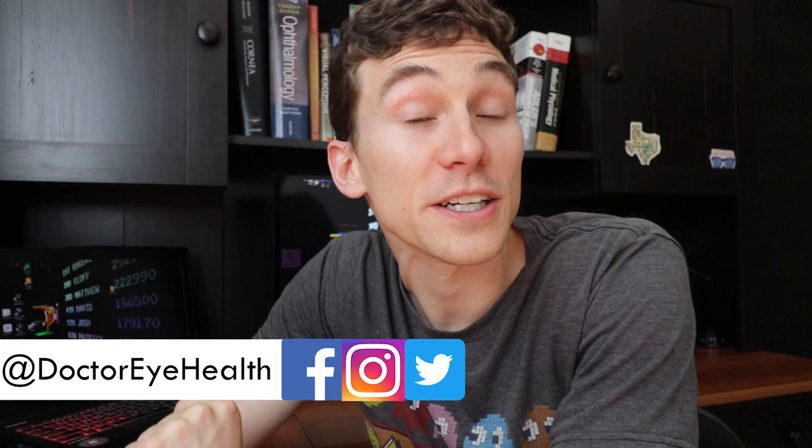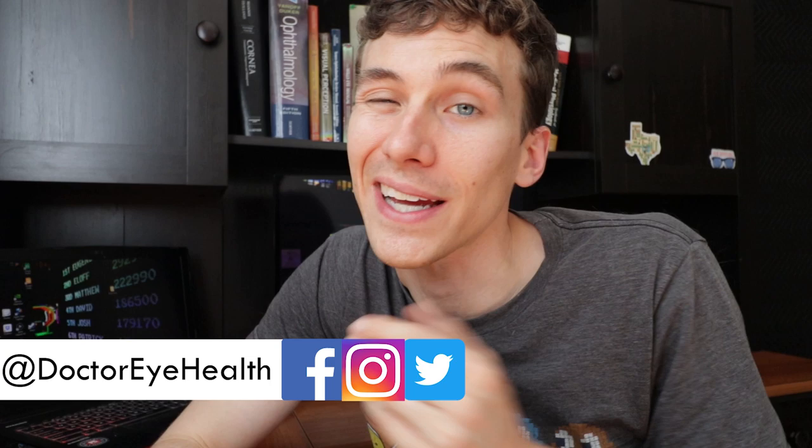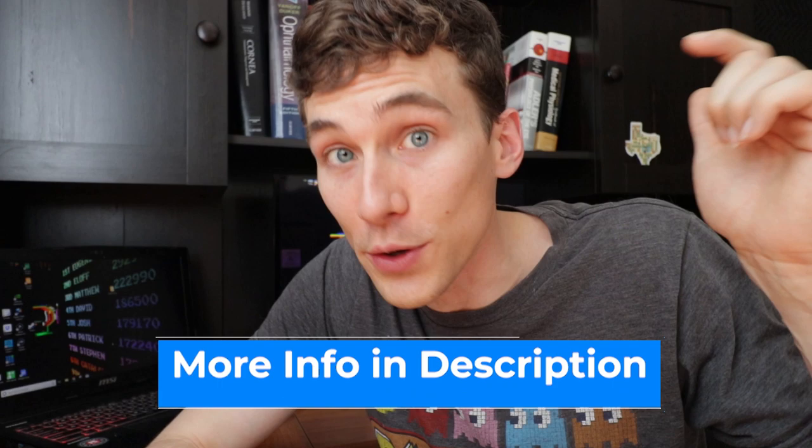I'm Dr. Joseph Allen here from Dr. Eye Health. The channel helps you learn about the eyes, vision, and finding the best vision products. If you're new here and you like taking care of your eyes, make sure to hit that subscribe button so you don't miss any of my future videos. Also, at any point in the video, you can check out the show notes and links below. I'll include additional information and links about the specifications of these Gunner glasses.